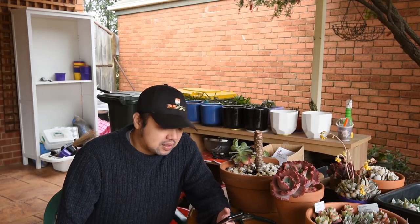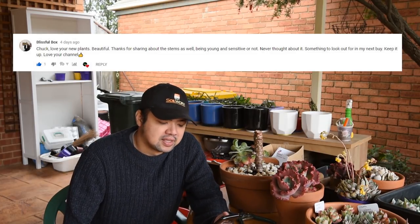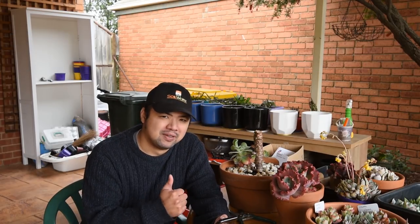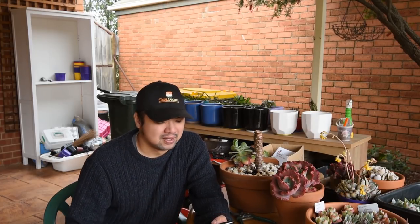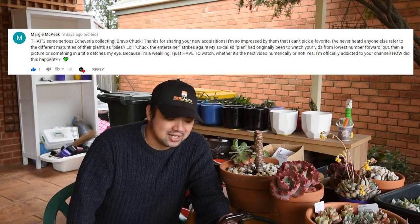From Blissful Box: 'Chuck, love your new plants. Beautiful — thanks for sharing about the stems being young and sensitive or not. Never thought about it — something to look out for in the next buy. Keep it up and love your channel.' I'm glad you found it helpful. It's a mistake many of us make — we're so excited with new plants that we don't really inspect the stem closely, so it's great to be reminded to look carefully at the stem before doing anything else with it.